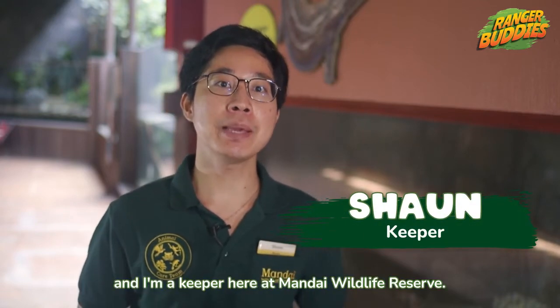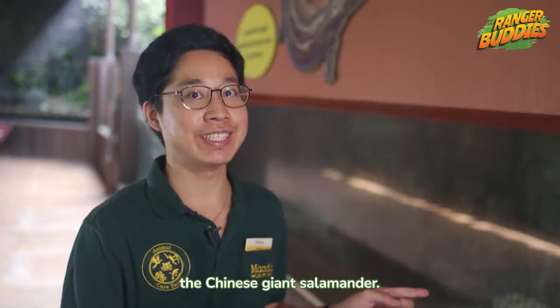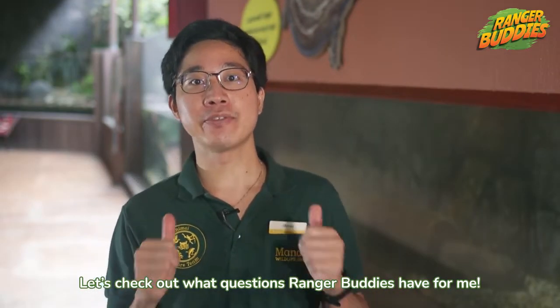Hello Ranger Buddies! I'm Sean and I'm a keeper here at Mandai Wildlife Reserves. I'm part of the team that cares for the Chinese giant salamander. Let's check out what questions Ranger Buddies have for me.